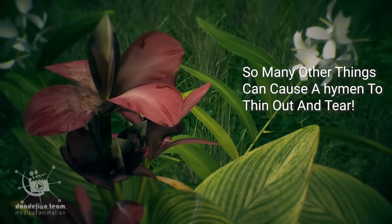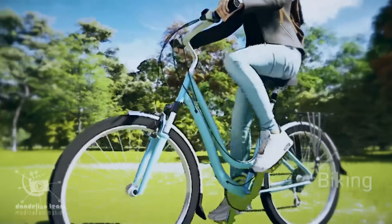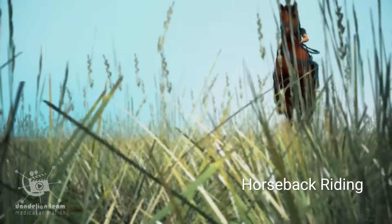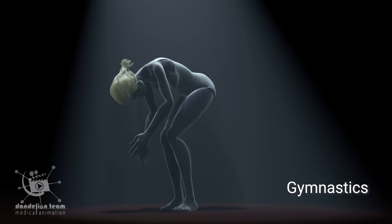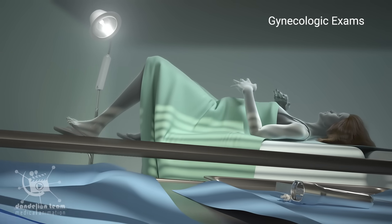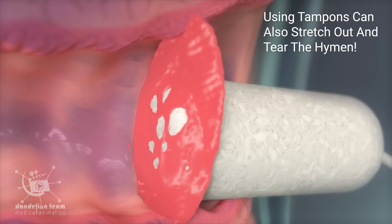So many other things can cause a hymen to thin out and tear, like participating in physical activities like biking, horseback riding, gymnastics, and masturbating. Gynecologic exams, such as a pap smear, can also tear the hymen. Using tampons can also stretch out and tear the hymen.